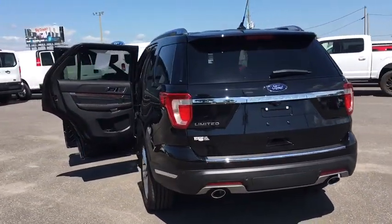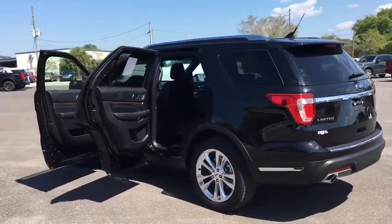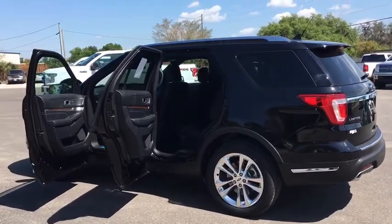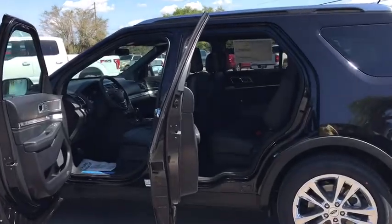Universal garage door opener, electronic stability control, fog lights, compass, power windows, heated steering wheel, trip computer, rear window defroster, heated front seats, security system, remote keyless entry.